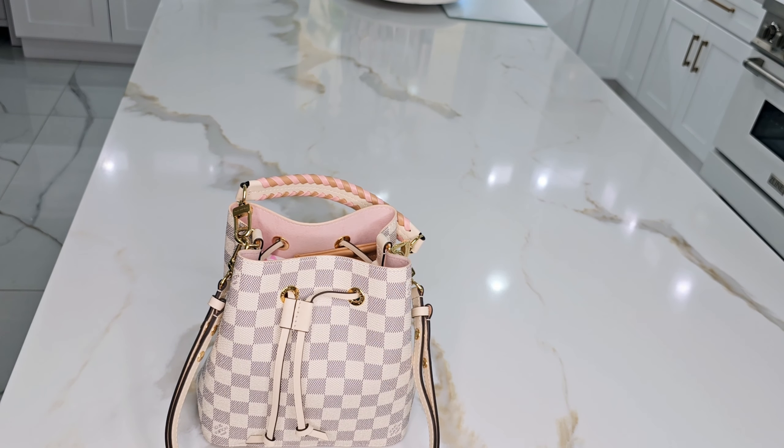I usually carry it either by the top handle or crossbody. It's cute and very light with just a few essentials. Thank you so much for tuning in and I'll see you in the next video. Bye-bye!